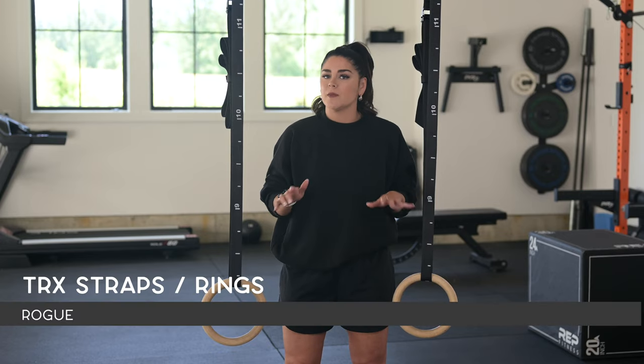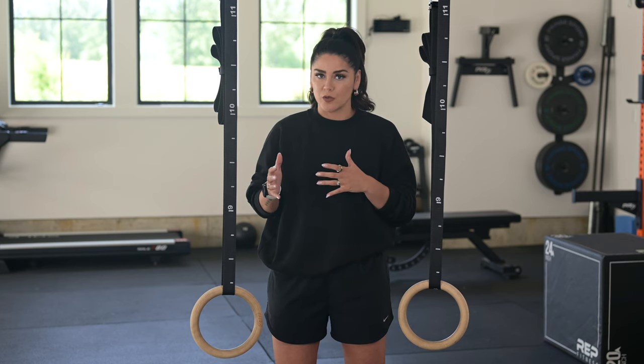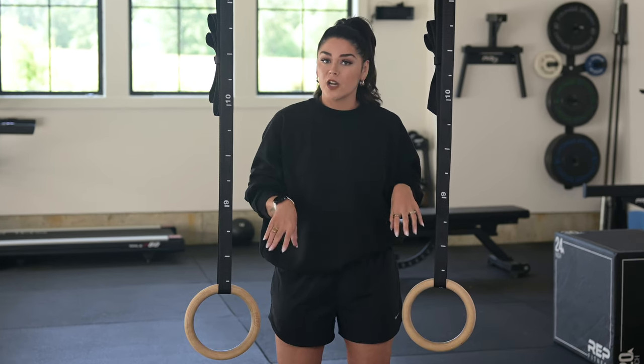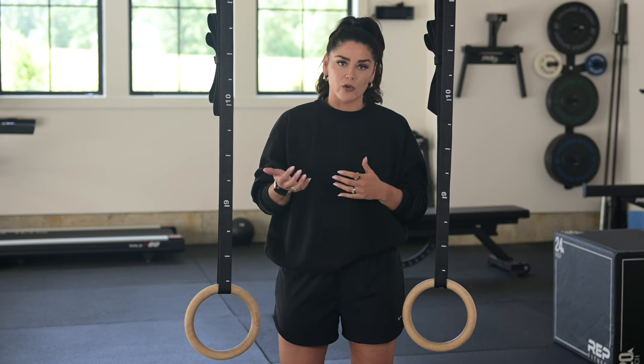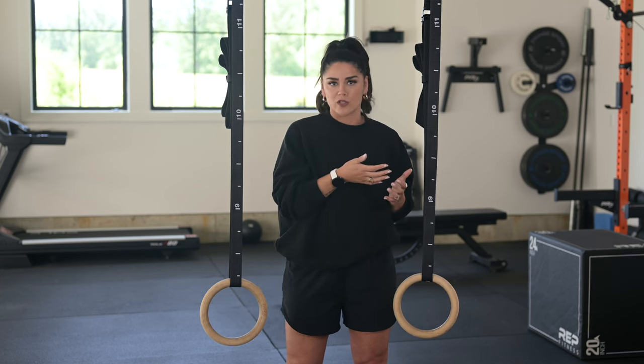Next up is either TRX straps or rings. Unless you have a cable system, you are pretty limited when it comes to accessory work in terms of horizontal pulling. TRX almost takes no space and opens opportunity for rows, single arm work, assisted lower body work, and more — they're one of the most versatile pieces you can add to your home gym. I prefer rings to TRX, so we went with the wooden rings from Rogue. You could totally have these hanging from any bar, so a pull-up bar on the squat rack would work. We decided to mount them to the ceiling because we have the space to do that in our home gym.